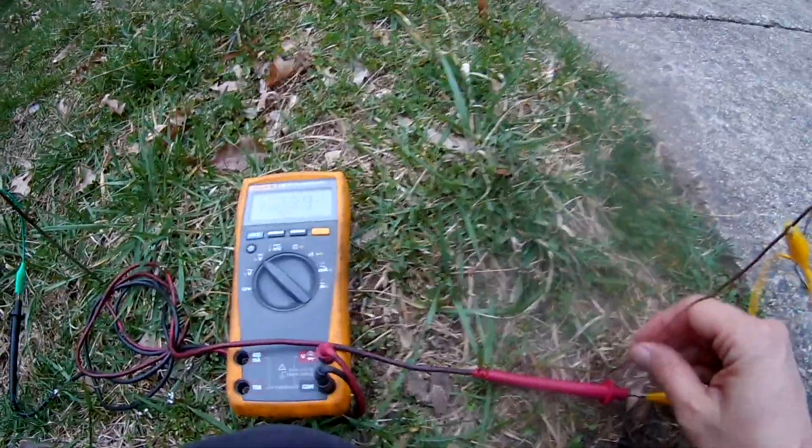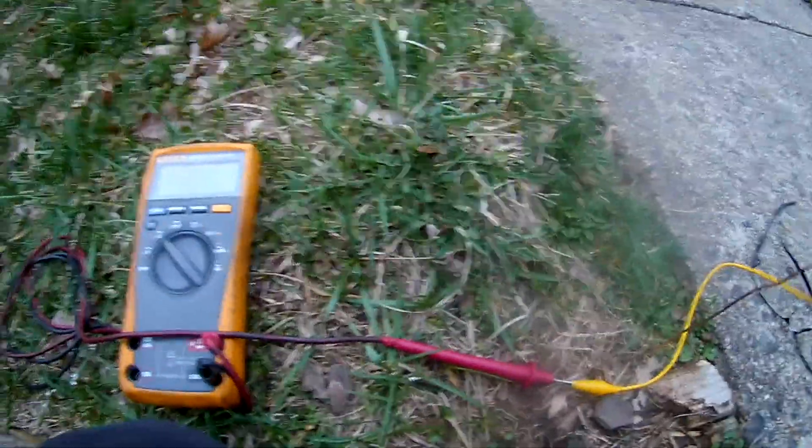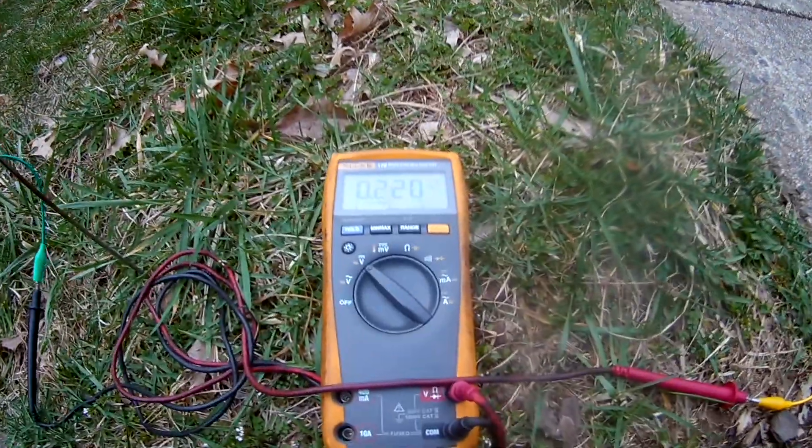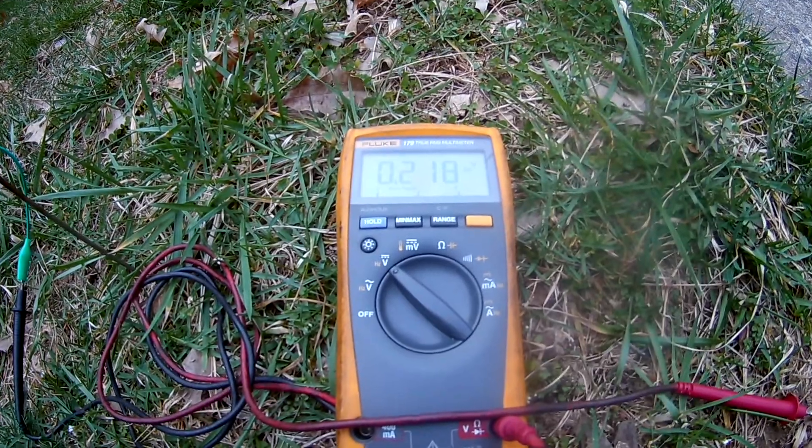He said that if you put it under the roots of the trees, it produces more power. So we have a tree over there, and maybe we'll try to move it over there and see if it produces more voltage, because that would be more power.